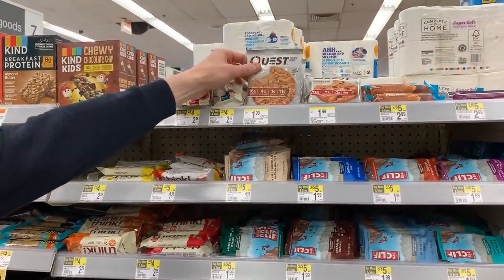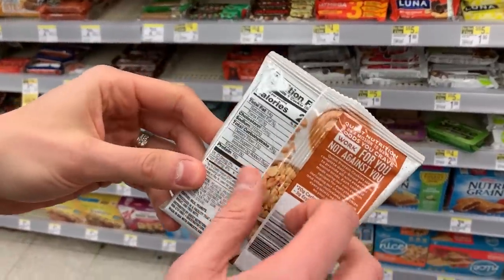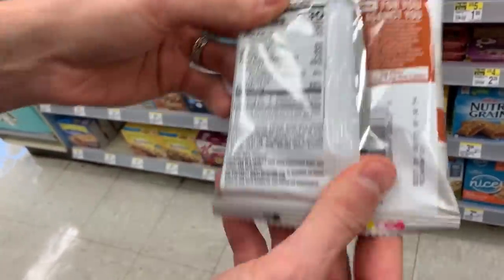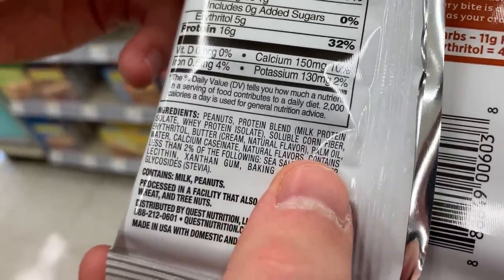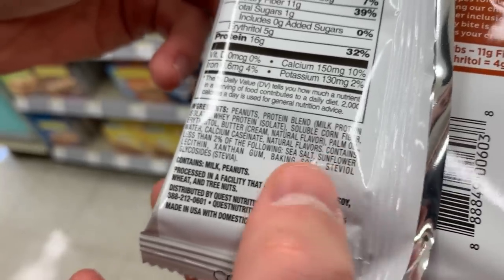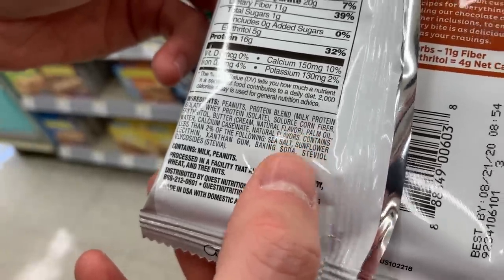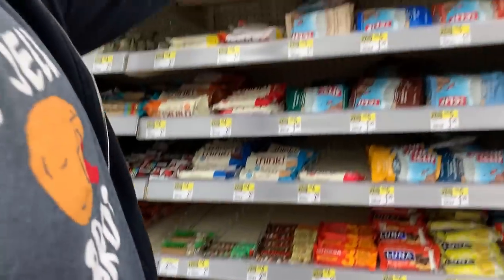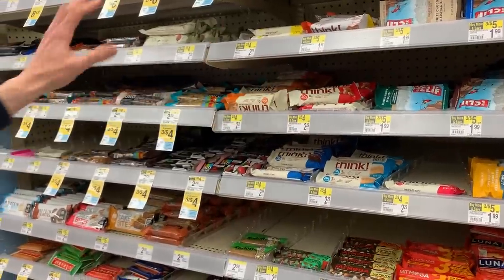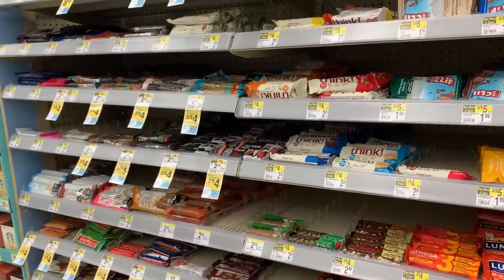A lot of people love Quest because it's low carb, but I don't think it's anything special. They have palm oil, which is bad for us and bad for the environment — it's such a cheap oil. Natural flavorings too. Cheap ingredients for a premium product. Cliff Bar has natural flavors and palm fruit oil. Think Thin is nothing special. I would stick with Lara Bar and Epic Bar — that's about it for snack bars at Walgreens.